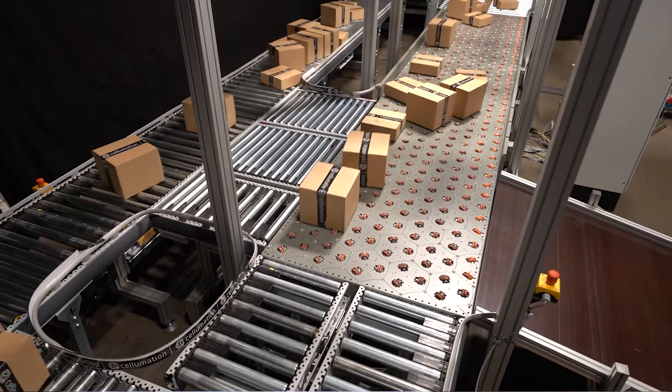Additionally, we use identification systems for sorting, which could be a barcode or a label scanner. We can also sort according to size, volume, or any other feature.